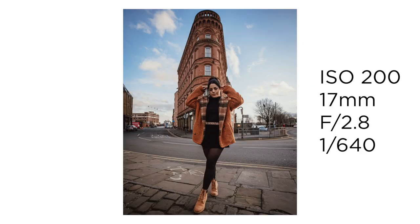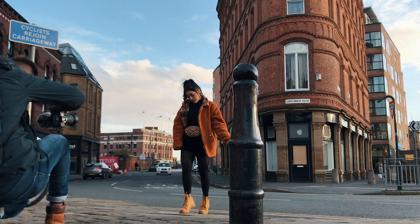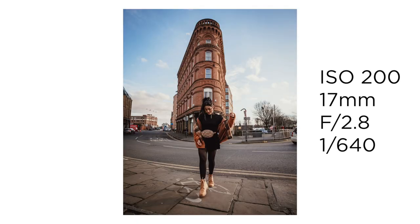Because it's during the day and there's so much light out there, I have my camera fixed at a shutter speed of 1/640 and the ISO set to auto, hovering at around 200.